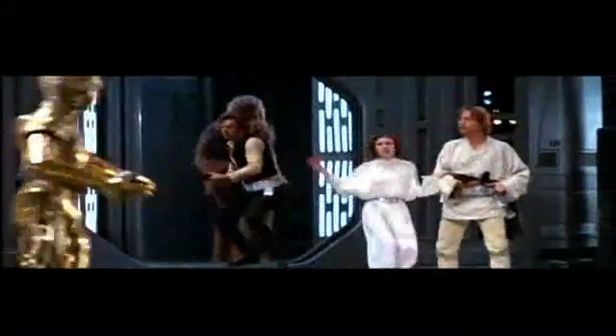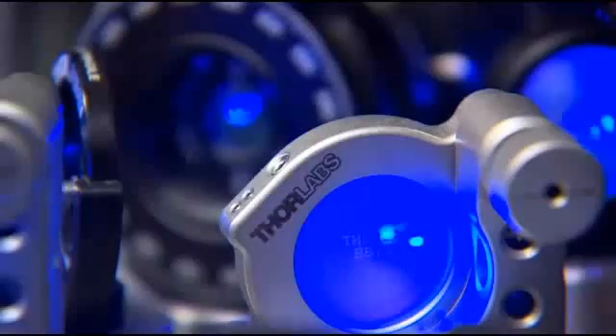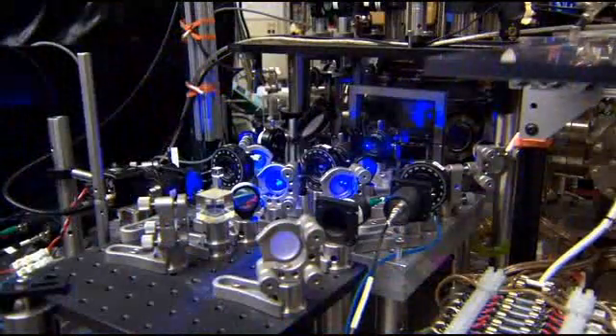The professor is a Star Wars fan. The first Star Wars movie came out when I was, I don't know, 10 or so. I did watch it and I was fascinated. You've been able to create a new form of matter. Yes, we have been able to create molecules of two photons, which really has not been done before.